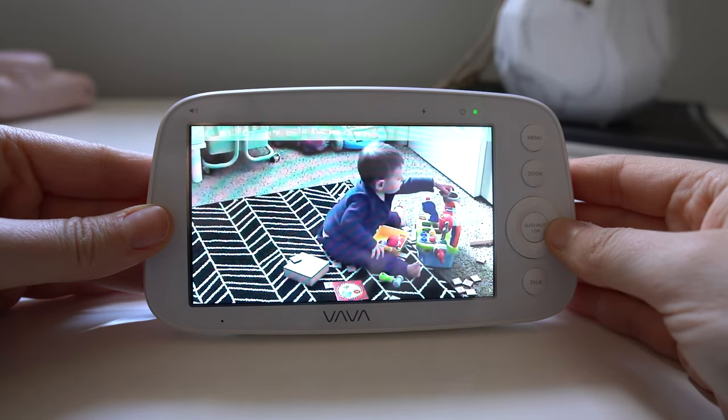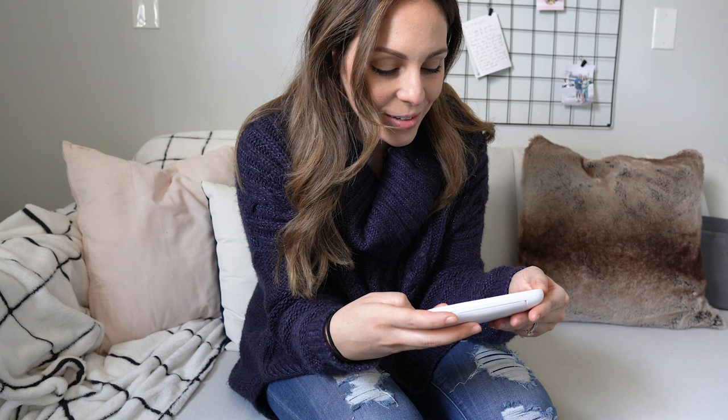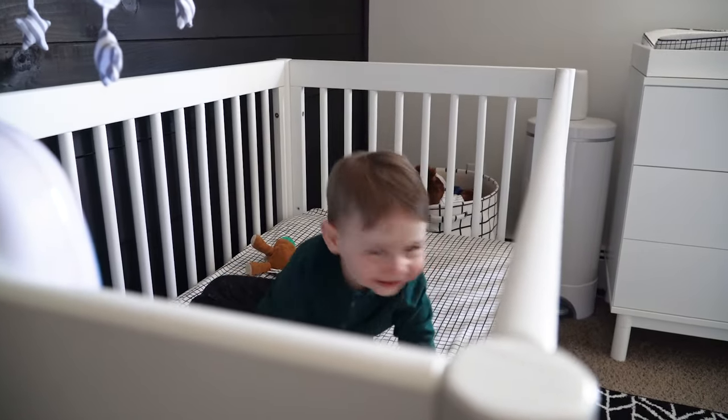There are a lot of features to play around with too. I love using the two-way talk availability, which allows you to talk to your baby and they can talk back. When Jet wakes up from naps, we found it handy for calming him if he wakes up startled.